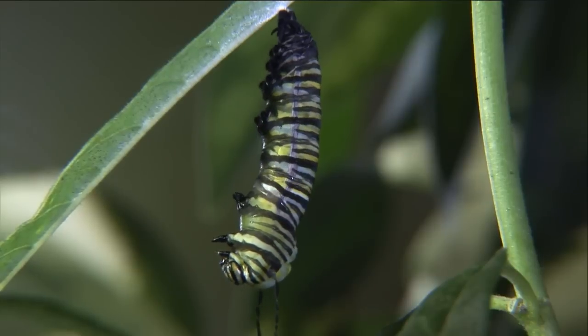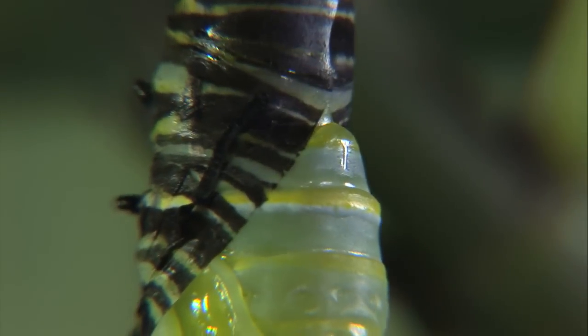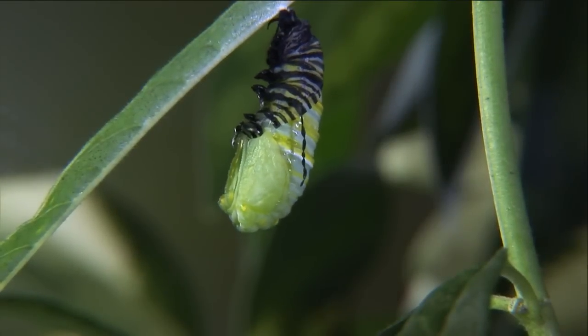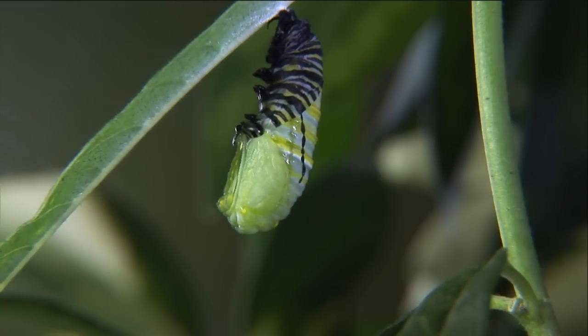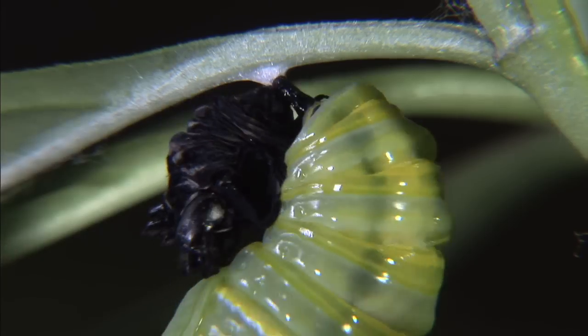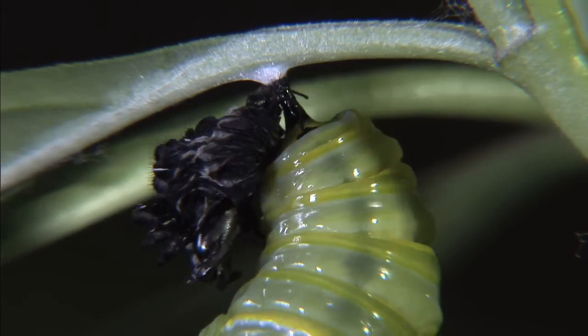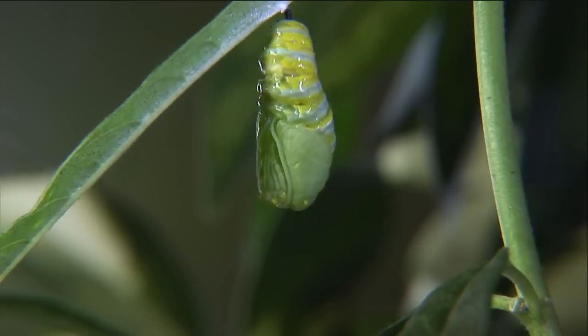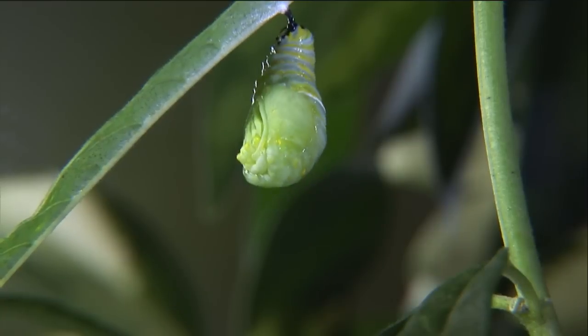In a metamorphic insect, what you've got is two body plans. You have to first form one functional body plan, and then you have to switch gears and form a new body plan. I am amazed by development when it goes from egg to caterpillar because it's such an intricate process. But then you have to enter into the chrysalis stage and get it right again — so it's like the problem squared.